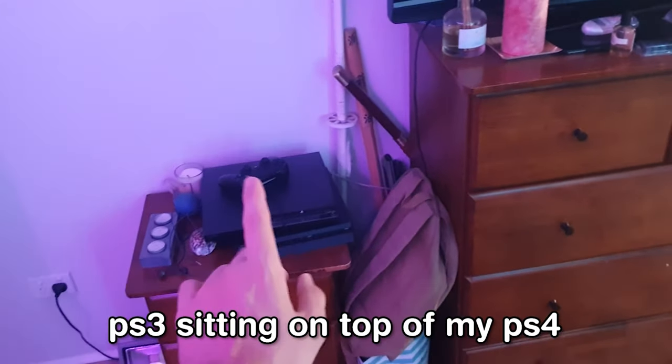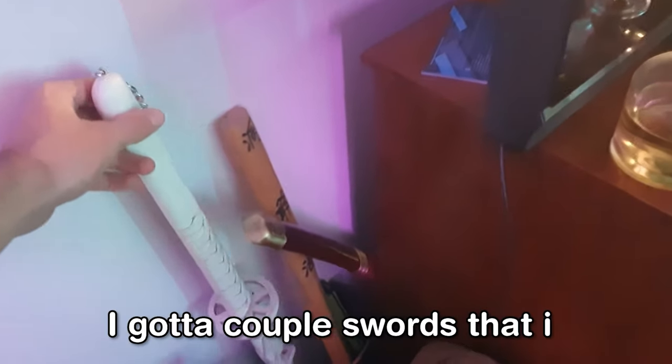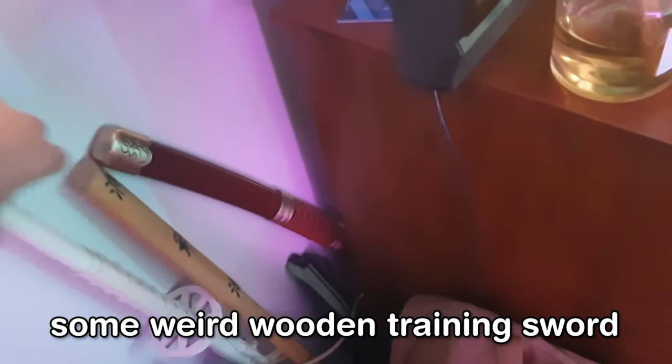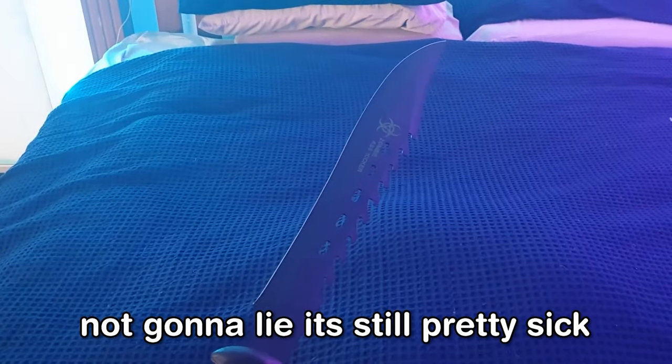Then I have my PS3 sitting on top of the PS4. Don't use the PS4 — I use the PS3 to watch Netflix on this TV here. I've got a couple of swords that I bought at Supernova: I've got Zoro's sword, some weird wooden training sword, and I also have a zombie killer sword. The rest aren't sharp, but this one is actually nuts — still pretty sick.